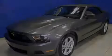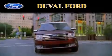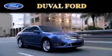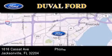This vehicle has less than 38,000 miles. Stop by today and test drive this vehicle for yourself. Duval Ford is located at 1616 Cassatt Avenue in Jacksonville. Our goal is to exceed all of your expectations to ensure that you'll return for future visits.